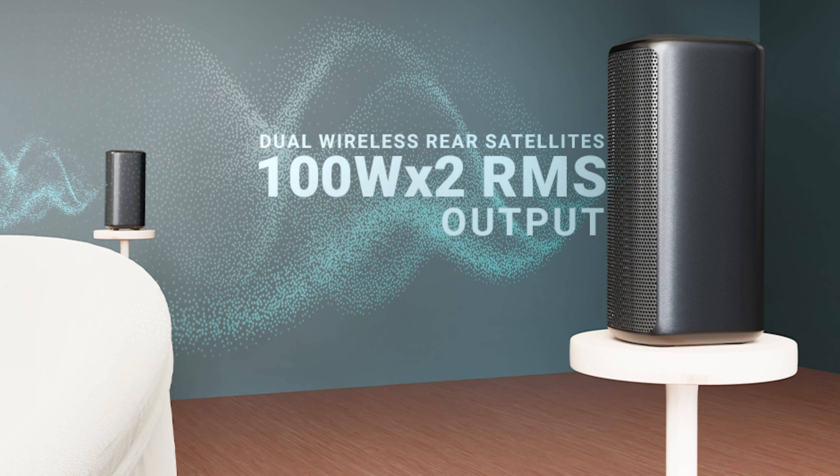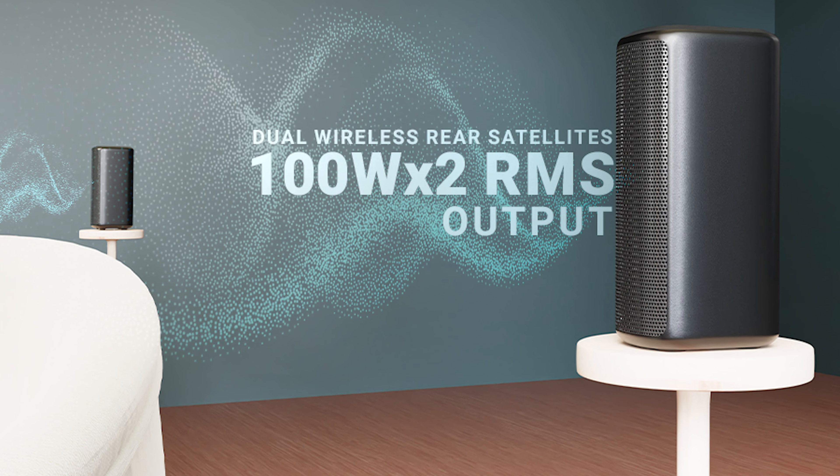The soundbar itself has 100W RMS with 4 speakers, each rated at 25W RMS. This all adds up to a total of 725W RMS, combined with the subwoofers featuring 6.5-inch drivers. It's crazy.